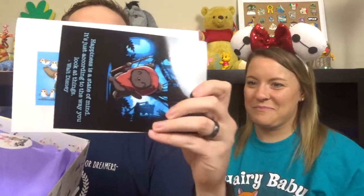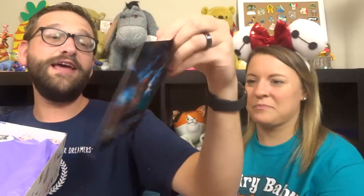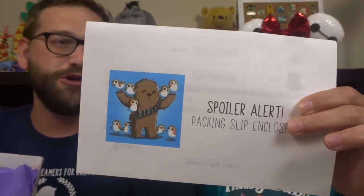Inside it, now this looks more familiar. They have a little card with a little Ewok on there, and it was packed by Becky — thanks Becky! Each box has a spoiler sheet which is the packing slip that tells you everything inside, so we've got to wait until the end for that. There are a couple of different levels to the Bibbidi boxes. This is the Ultimate Magic, which retails for $119. You'll get at least that much, if not more, in the box, and it's going to be legitimate Disney stuff.